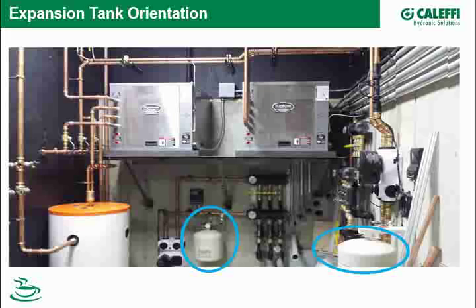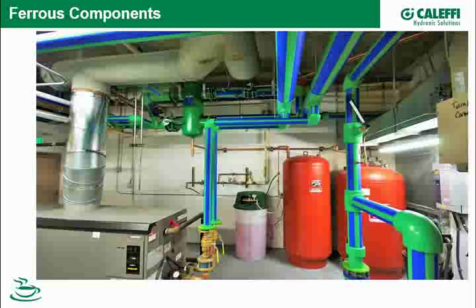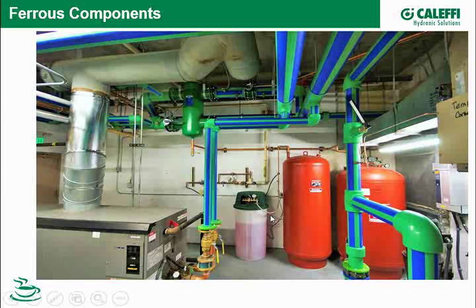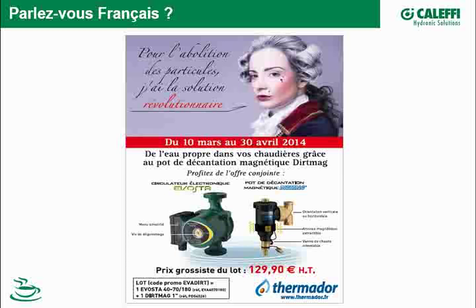When it comes to ferrous components, you might think a system with Aquatherm and stainless steel heat exchangers has no ferrous components — but here we've got a steel expansion tank and possibly a buffer tank. This is a glycol system, and a reminder that Bob will be on next month talking about glycol. If you have glycol systems in your market and want to hear about that side of the business, tune in next month.